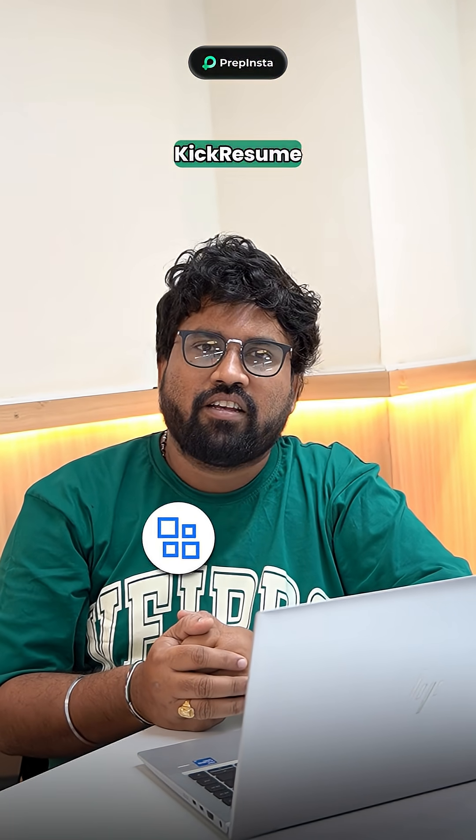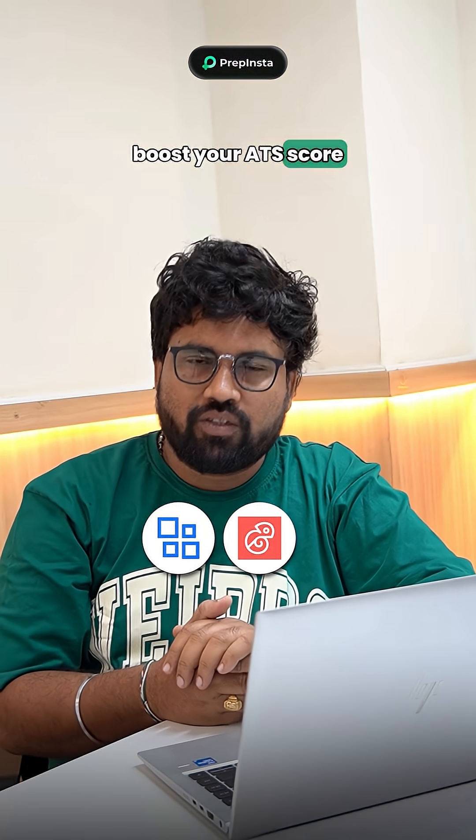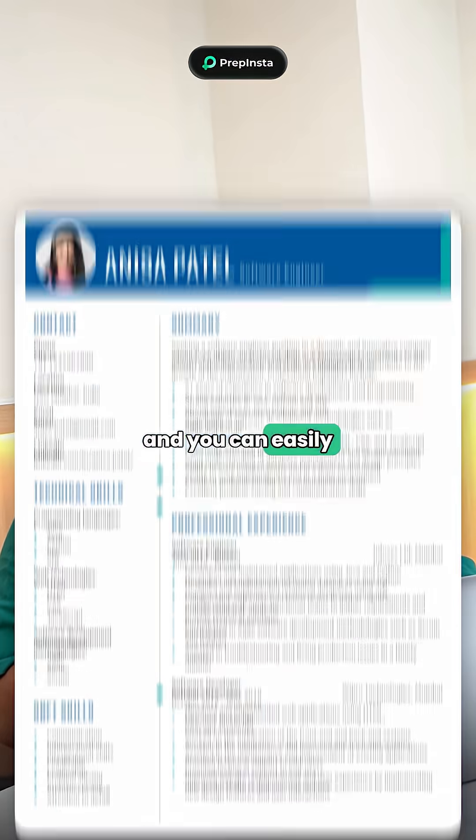First, Resume AI or Kickresume. These two AI tools will boost your ATS score and you can easily clear the resume shortlisting for your jobs and internships.